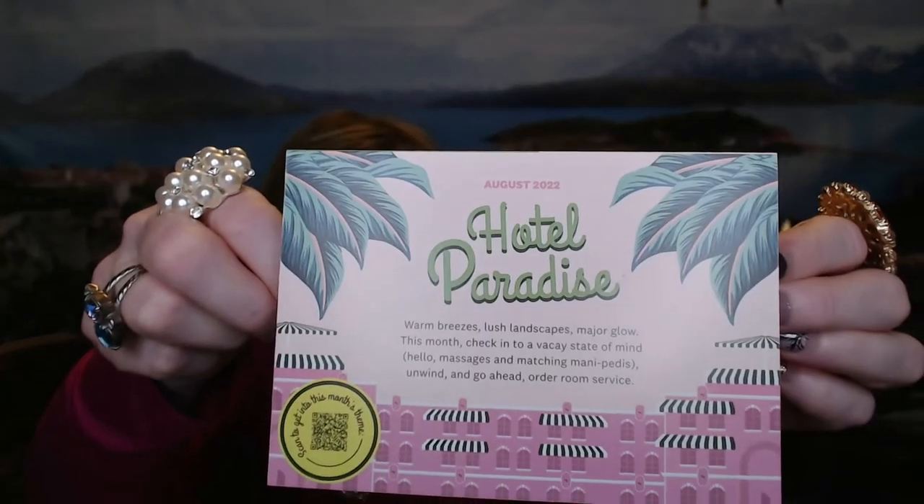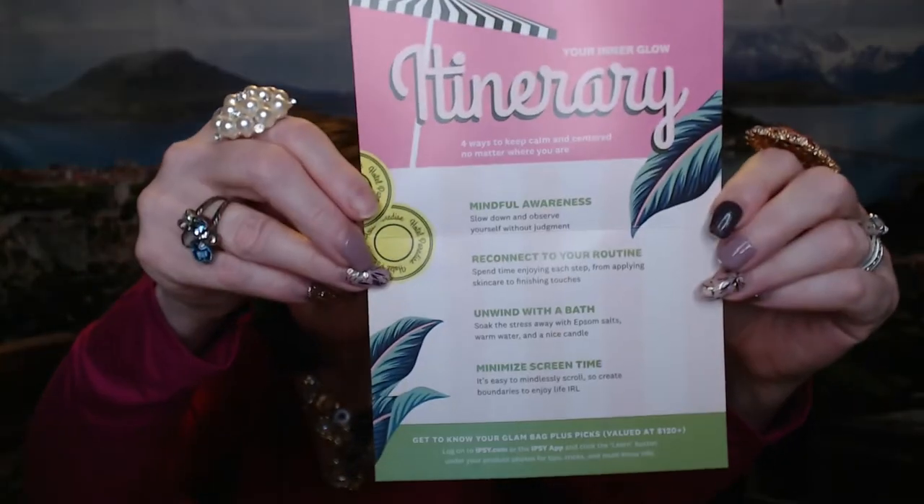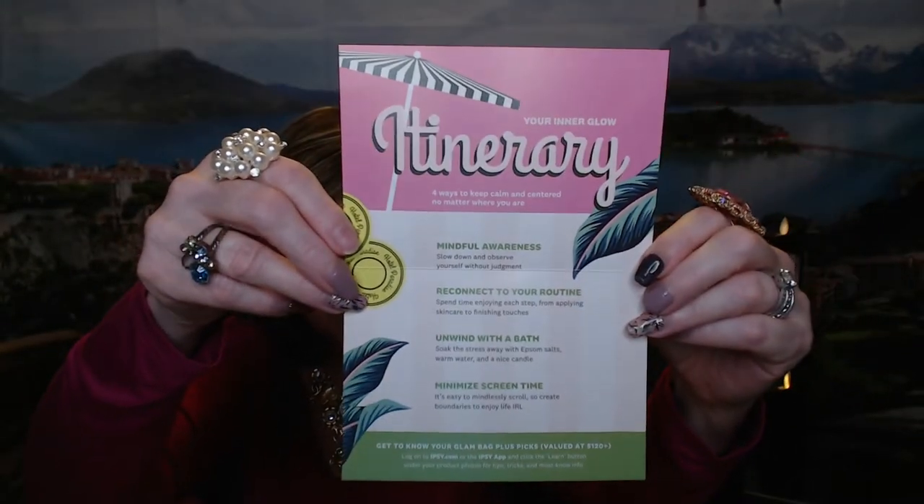So anyway, the bag this month is the Hotel Paradise. With the Glam Bag Plus, you just get that generic little brochure. And then you can always check online to see what they filled your bag with, get some ideas on how to use the product and the MSRPs, things like that.